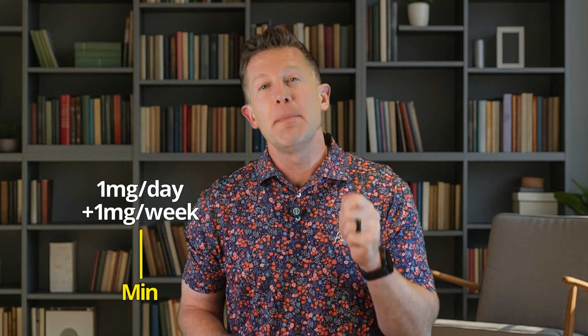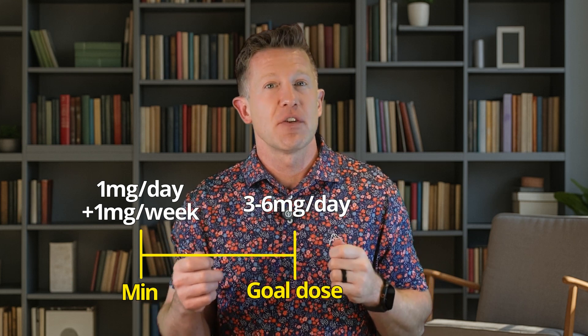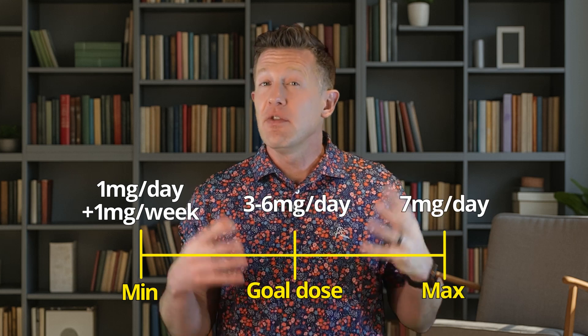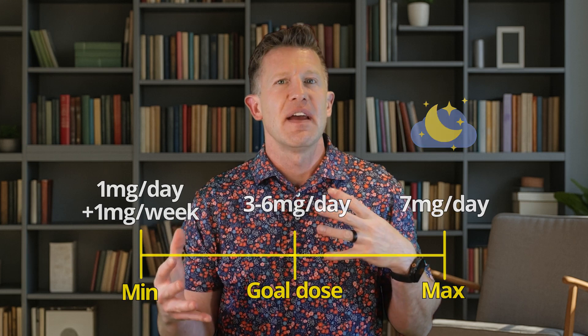I usually start at one milligram nightly and go up by one milligram increments every seven days, to a goal dose of anywhere between three and six milligrams depending on the patient's symptoms, weight, and blood pressure. The maximum dose is seven milligrams. I usually dose it at night, but it can be moved to morning if it's not too sedating and if you feel the first 12 hours are more efficacious — which I've seen — and you need that coverage during the day rather than at night.